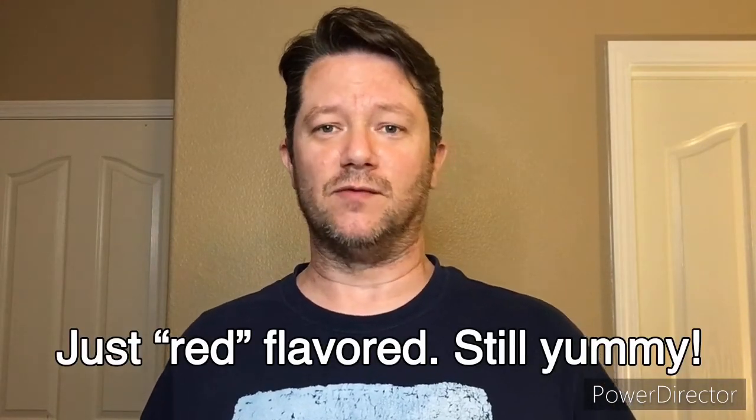Sometime in the 1950s they changed it to what they call original red, which is kind of a generic, just sweet flavor. It's not any particular specific fruit — they probably do use some fruit flavors in it, but it's not a specific one. These ones are kind of a throwback to the original Red Vines.